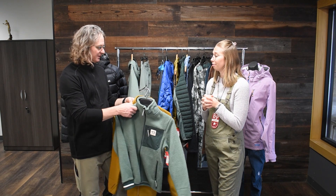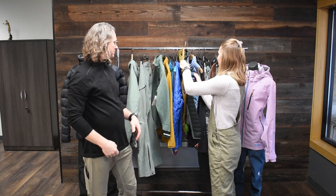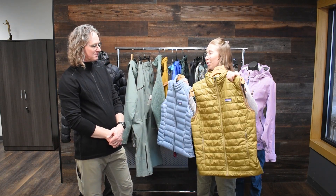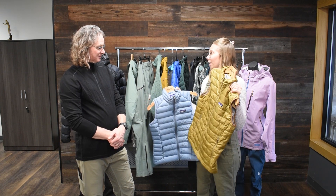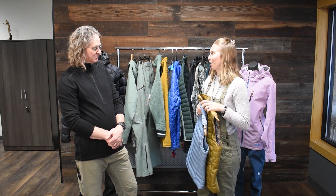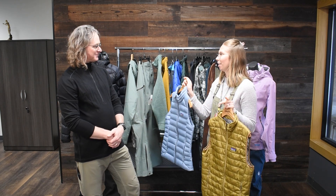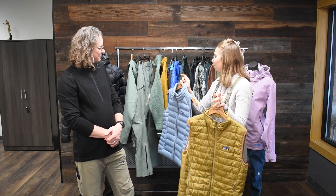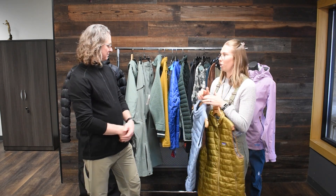Your other mid-layer options are puffy insulated layers. I'll show you with the vests so you can see the different patterns — this is a down-insulated vest and this is a recycled polyester synthetic-insulated vest. Down is lighter, but synthetic keeps you warm when it's wet. If a down layer gets wet, it's not going to keep you warm — but if it's under your ski jacket, it won't get wet. These are what you need when you want something warmer than your fleece but just need that extra hug of warmth.